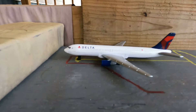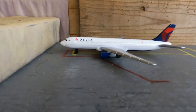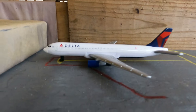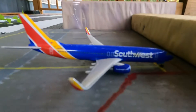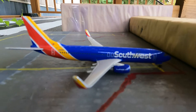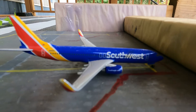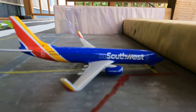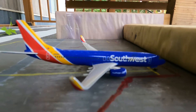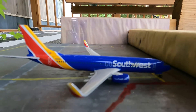Here we have a Delta 757-200. He's going to be heading out to San Francisco International Airport today. Over here we have my first model aircraft. This right here is the Southwest Airlines 737-800. I love Southwest Airlines — they're my favorite airliner out there, if y'all didn't know. This is my first model plane.